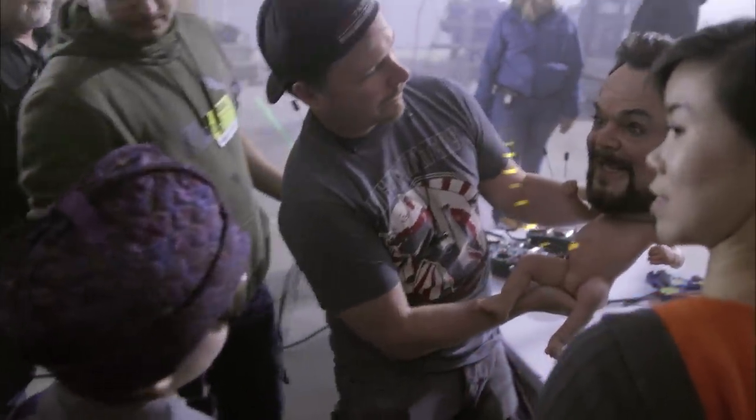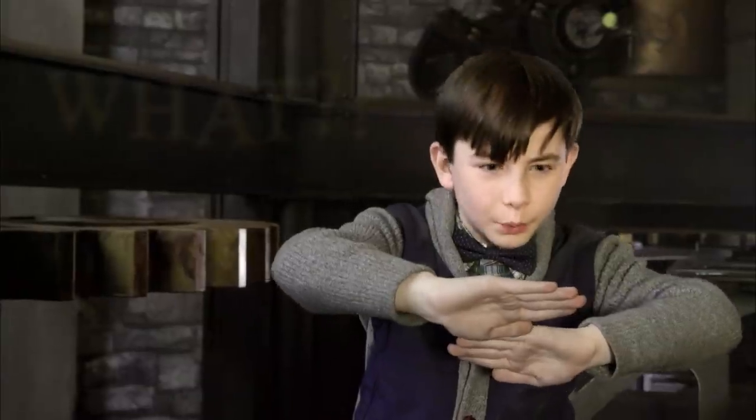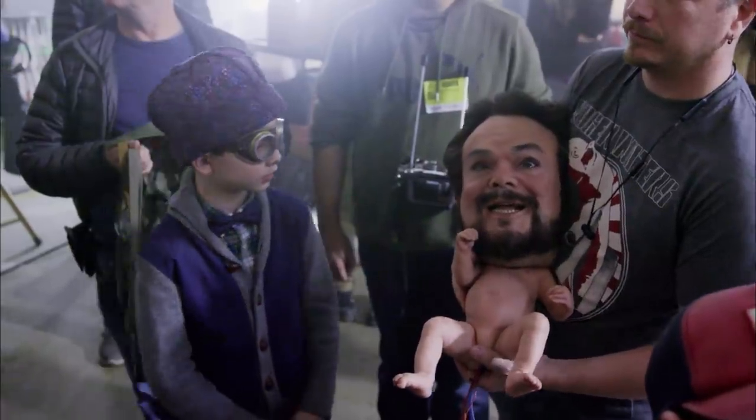Every time I look at him, I'm like, that's not Jack. Then when I cover up the body, I'm like, what? What? Everyone on set is really creeped out by the baby. That looks creepy. It looks creepy. That's a good sign.